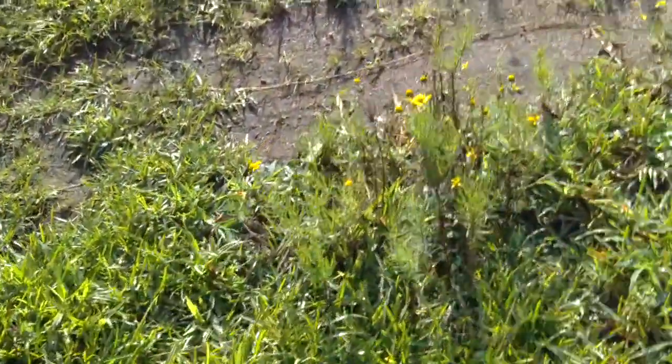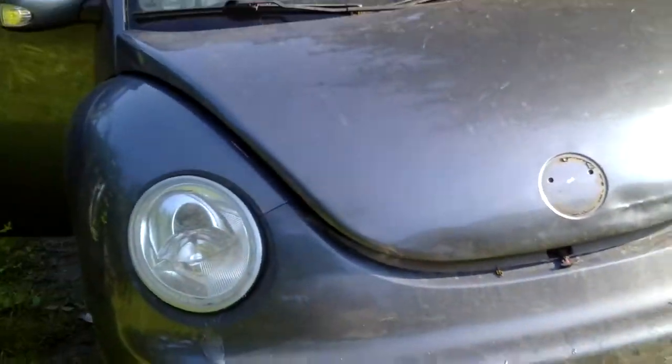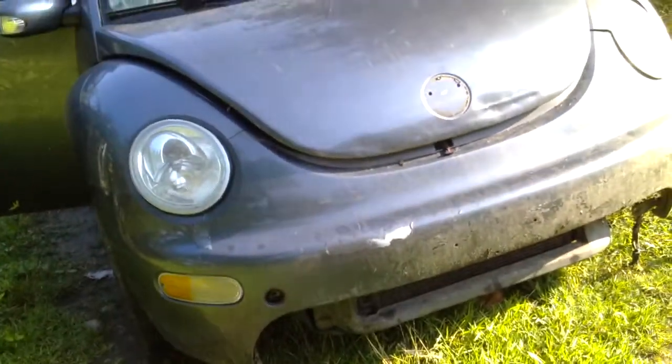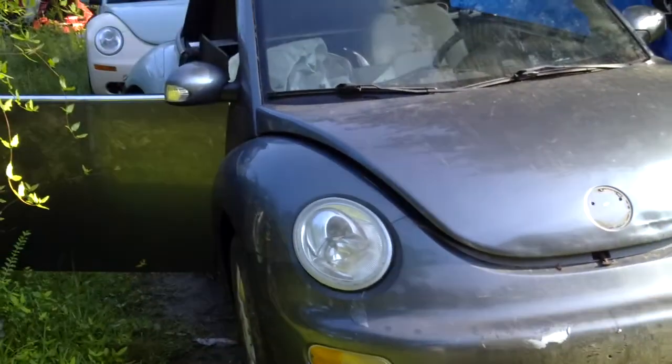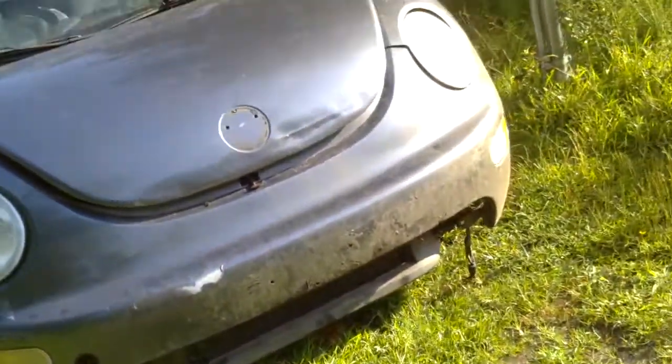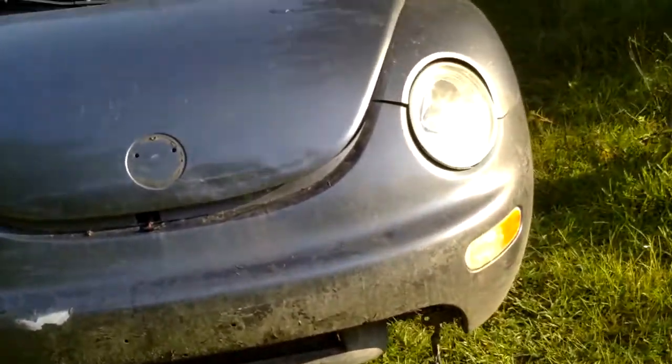Anyway, that's my little baby hitchhiker — the mosquitoes are coming out. Here's the front of the car. I've got a whole new front end set up for this car; I just want to get the rear end done before I start tearing apart the front end.